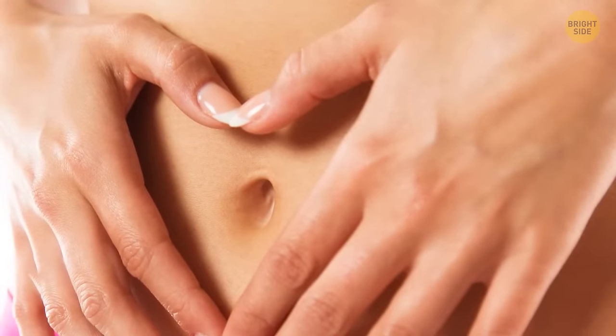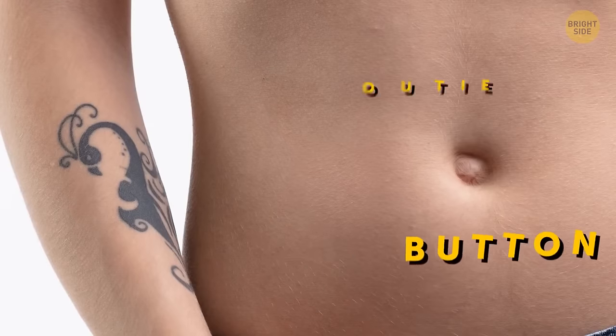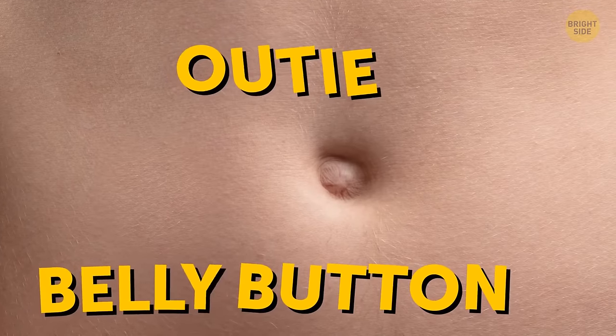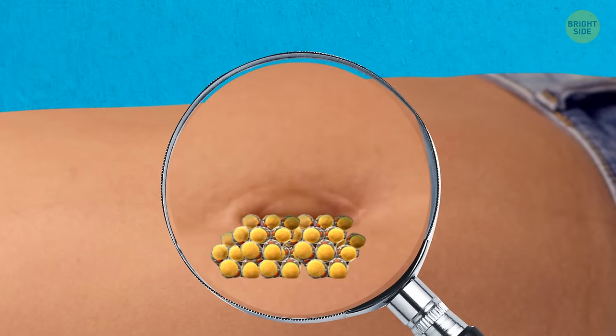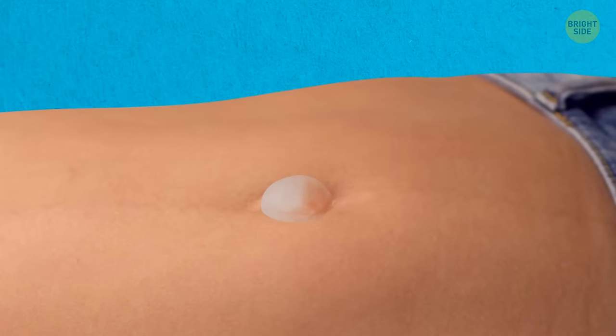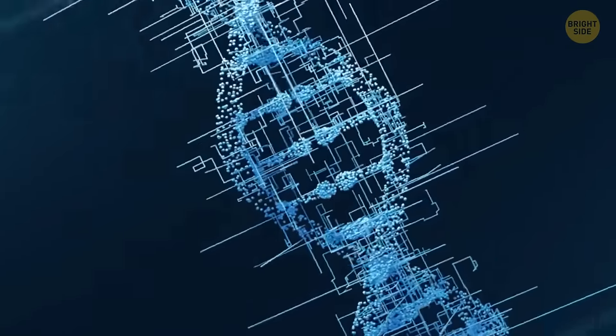Chances are you have an innie belly button, because only about 10% of the world's population have an outie, making it pretty rare. It has nothing to do with how our umbilical cord is cut. Our belly button stores a bit of fat beneath it, and it's this that determines what kind of belly button you'll end up with. The type you have is completely down to genetics.